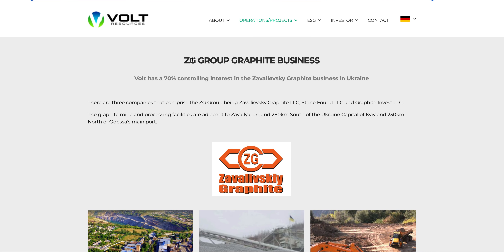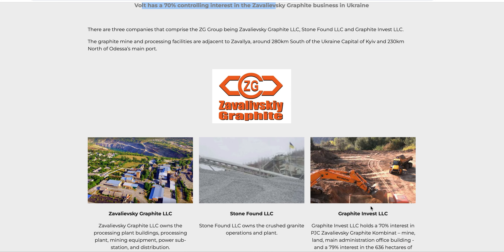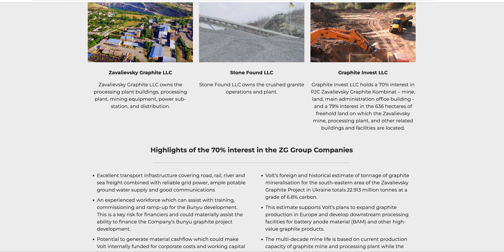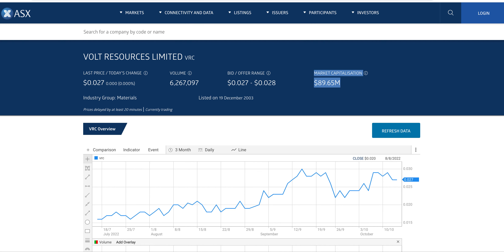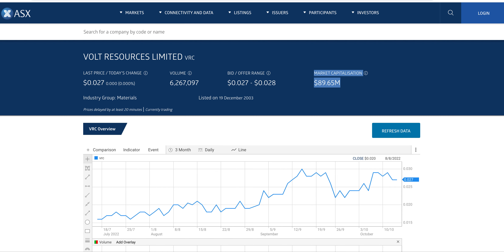We'll start with Vault Resources. They've actually got a smaller working graphite mine — they own 70% of it, in Ukraine. So they're probably making $5 million a year off this project. Not that much, but $5 million a year — that's pretty good relative to their market cap. That's like a 5% return, even more if the graphite price runs. They're already in production. To build a graphite mine costs about $100–$150 million, so we've already got that out of the way and they're making money from it. Pretty big bonus.